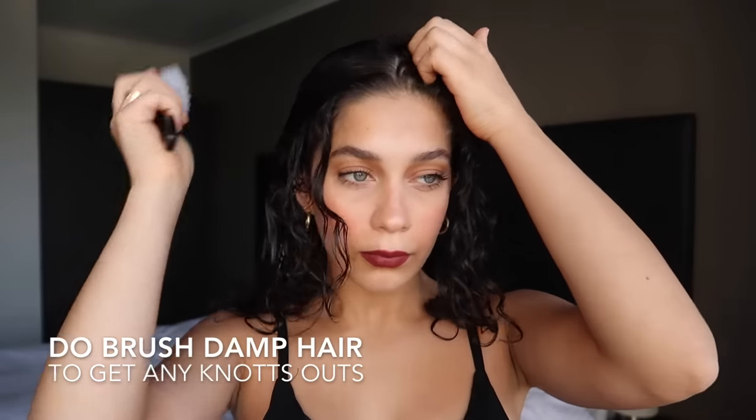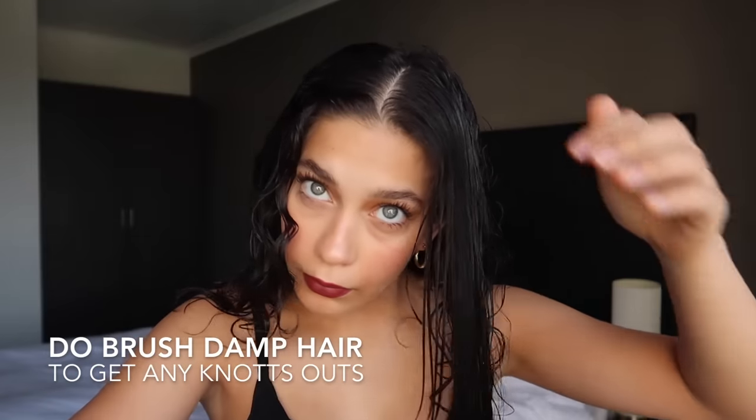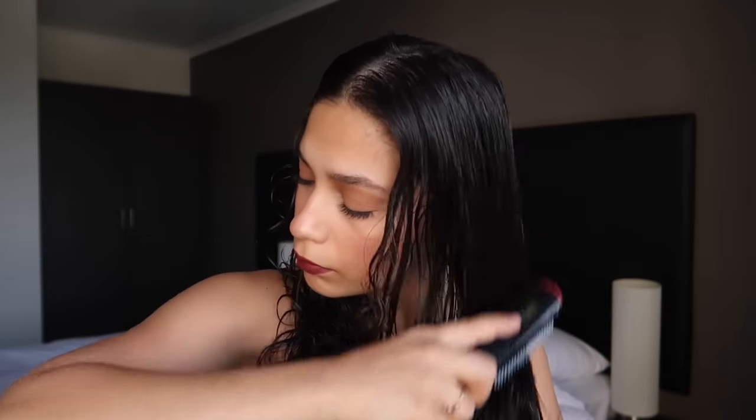Then once you take it out, your hair is still going to have retained moisture, and this is going to make your styling process a lot easier. Now you can brush your hair because it's still damp — this isn't going to create any frizz, and it's actually beneficial because it's going to get the knots out, making applying product a lot smoother. Any brush will do, but we all know I love the Denman.